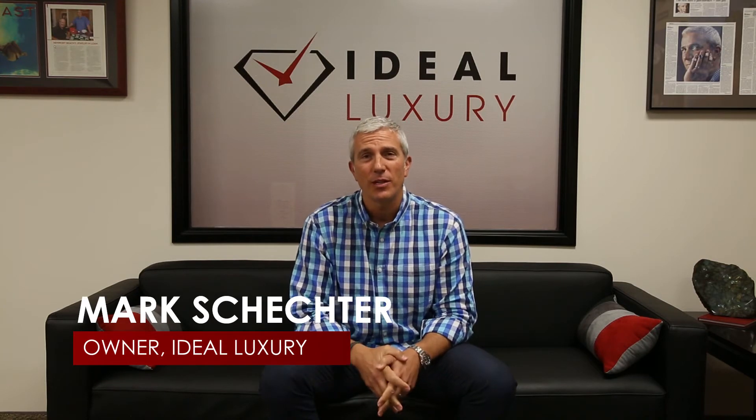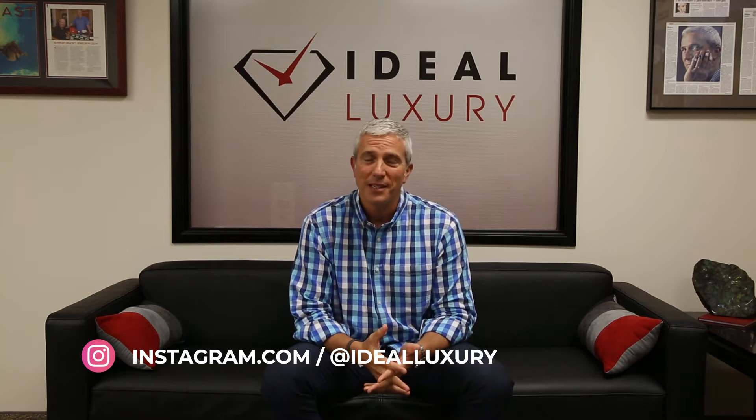Hello, I'm Mark Schechter with Ideal Luxury, where we buy, sell, trade, and make loans on fine watches, diamonds, and jewelry. Welcome to Question Mark, where I answer popular questions about these fine items. Today we'll be talking about fancy colored diamonds.